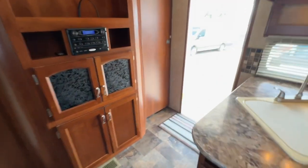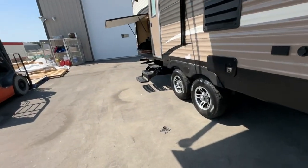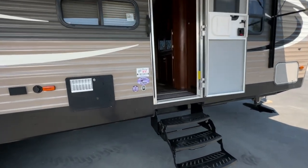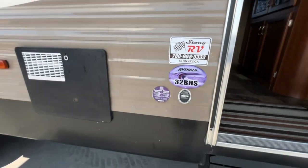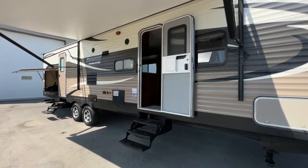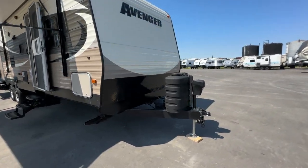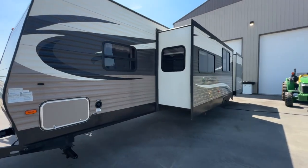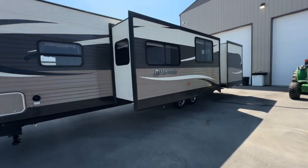We'll have this one priced to sell. It's a nice family unit, ready to go — all checked out. We have financing, extended warranty, delivery, and service; whatever it takes to get you into this trailer, we'll make it happen. Call us at 780-968-3333, check us out at stonyrv.ca, and read our reviews. We take care of our people and will make sure it's road ready for you. Thanks for watching our video on this 2015 Primetime Avenger.